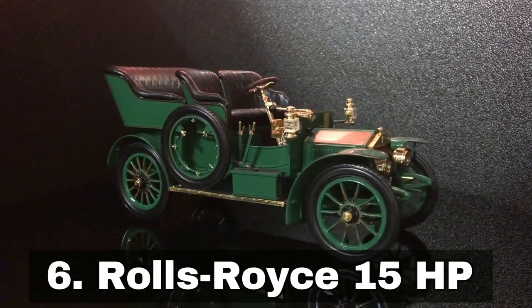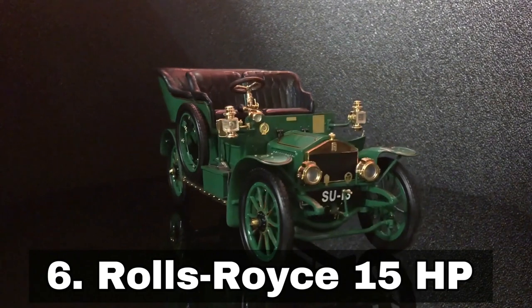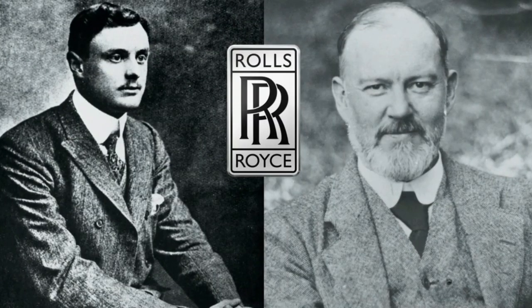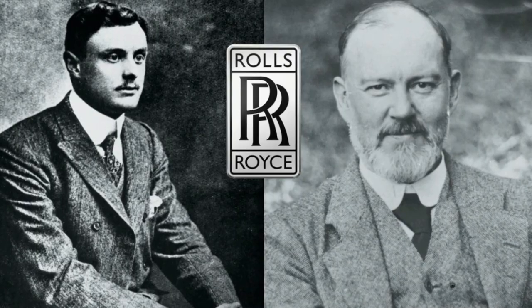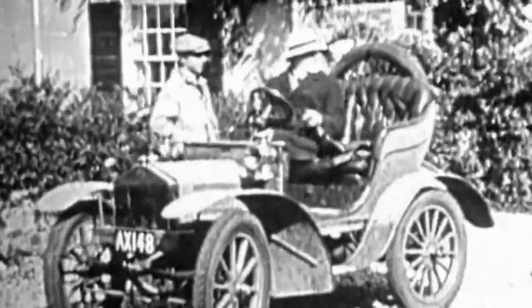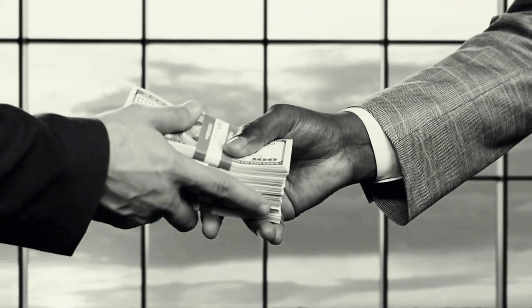Number 6: Rolls-Royce 15 Horsepower, $11,500 US dollars. A deal between Charles Rolls and Henry Royce on December 23, 1904, called for the production of four automobiles, one of which being the Rolls-Royce 15 Horsepower. It was made by Royce's company, Royce Limited, at its facility in Cook Street, Manchester, and was badged as a Rolls-Royce. At a cost of 500 Great British pounds, it was offered solely through CS Rolls & Company, Rolls's auto dealership.